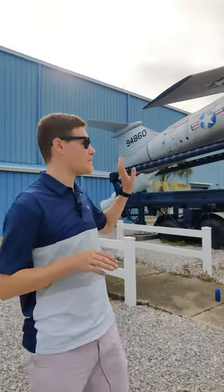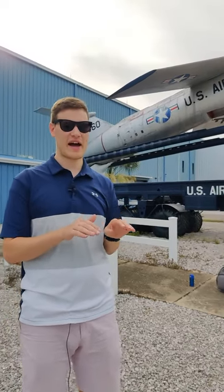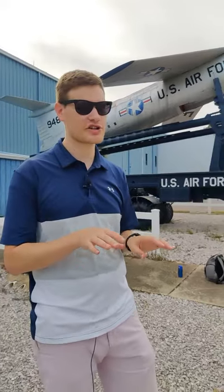This is the US Air Force's Mace missile. The Mace missile is a ballistic missile, which means it has very long ranges and it's meant to fly at steady level flight for a long period of time, much longer than traditional missiles.